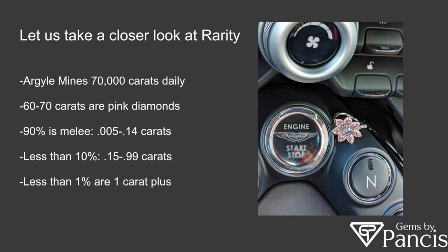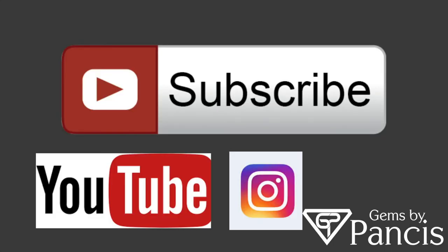I want to thank you guys for taking a few minutes to watch this webinar. You can find us on YouTube — Gems by Pantsis — and subscribe. Also find us on Instagram, where we have daily activity posting product images of our loose diamonds and finished product. You can also visit us on the web at www.gemsbypantsis.com. Thank you guys and have a wonderful day.